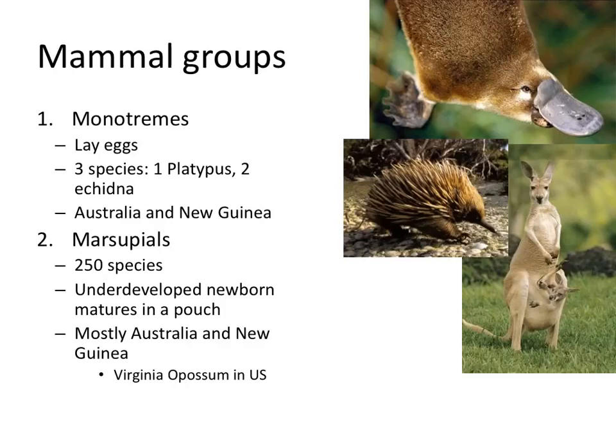There are marsupials, which you're probably more familiar with. There are 250 species of marsupials, and they're famous for the fact that their underdeveloped newborns mature in the pouch — like this kangaroo here. Again, mostly found in Australia and New Guinea, though there is the Virginia opossum in the United States.